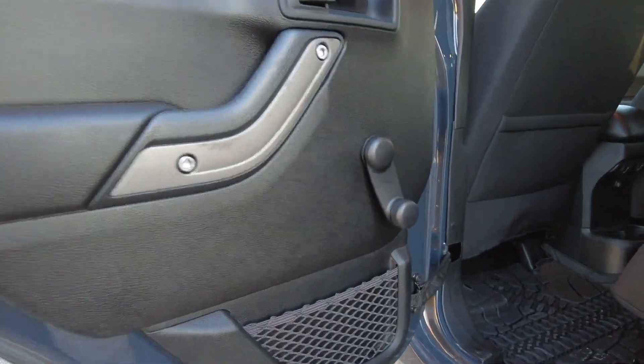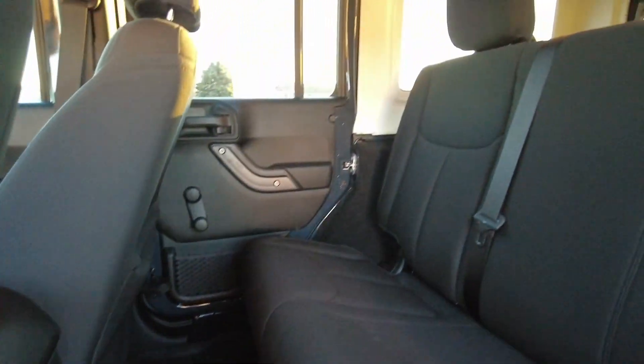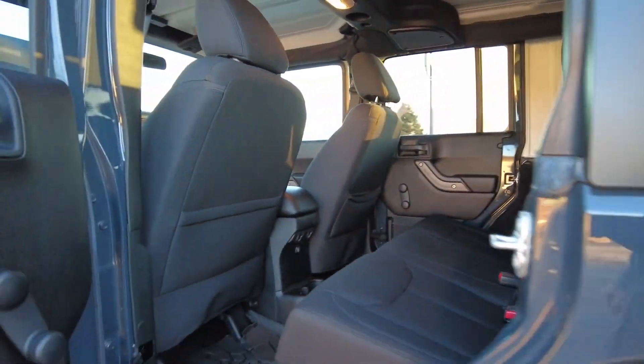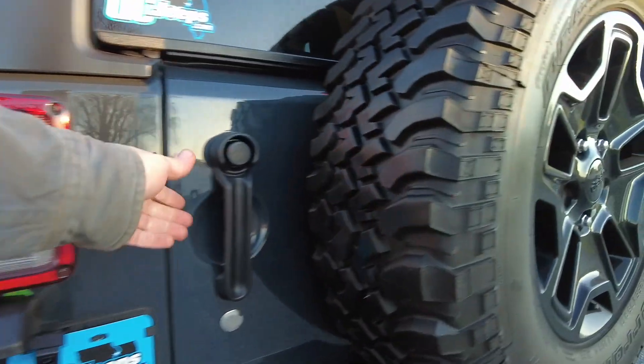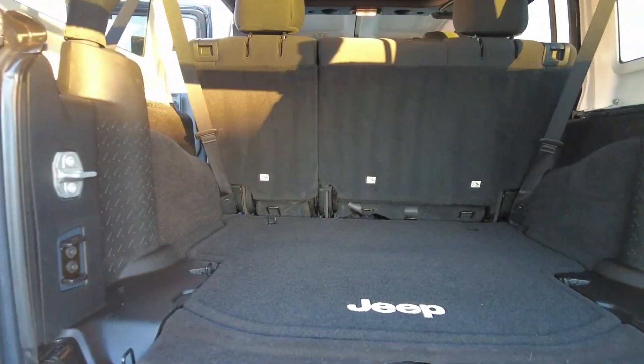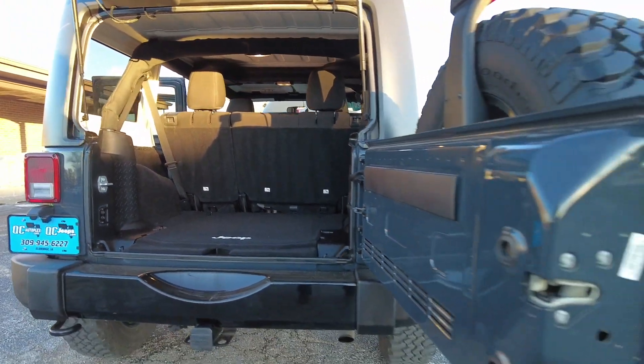Door panels are looking great. There's a little peek at the all-weather Jeep brand floor mats. Back seats looking wonderful. Back here there's tons of space in the back of the four-door Jeep — got little tie-downs back here. You could even do a little bit of hauling or even camping in a Wrangler.